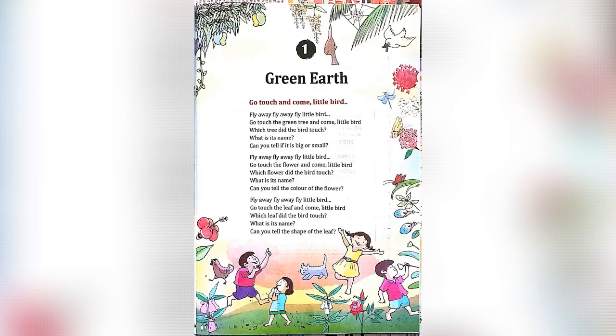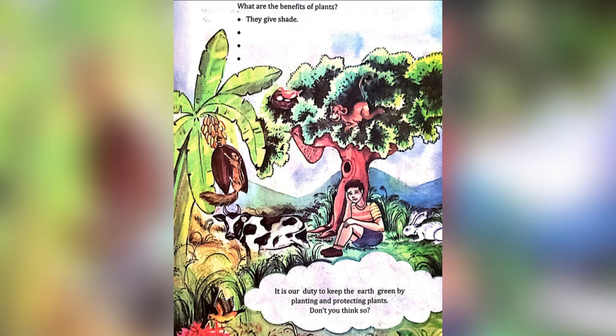Lesson 1: Green Earth. It is our duty to keep the earth green by planting and protecting plants.